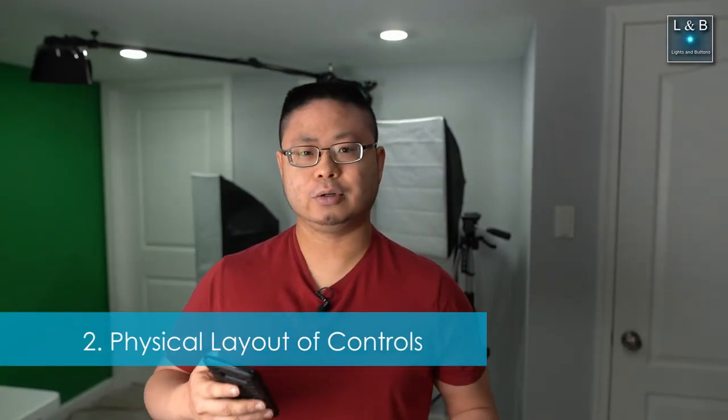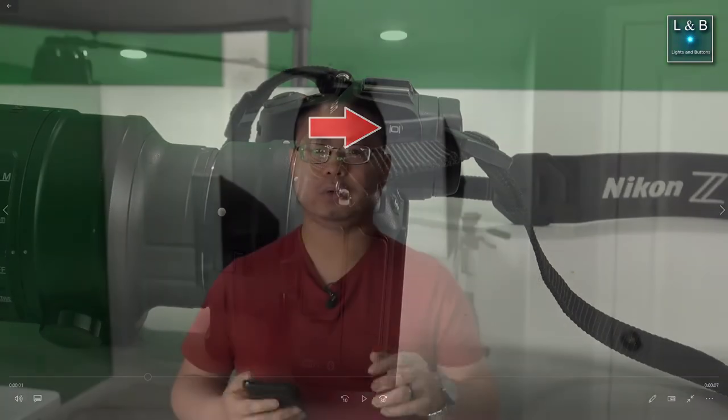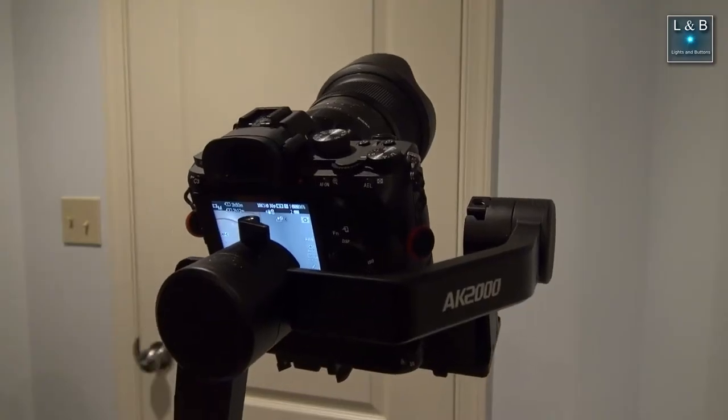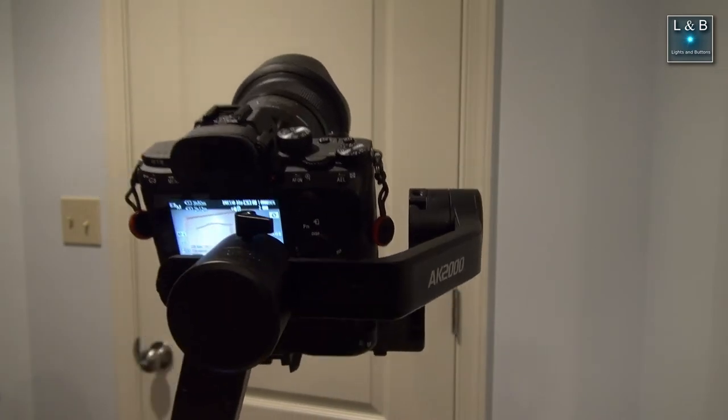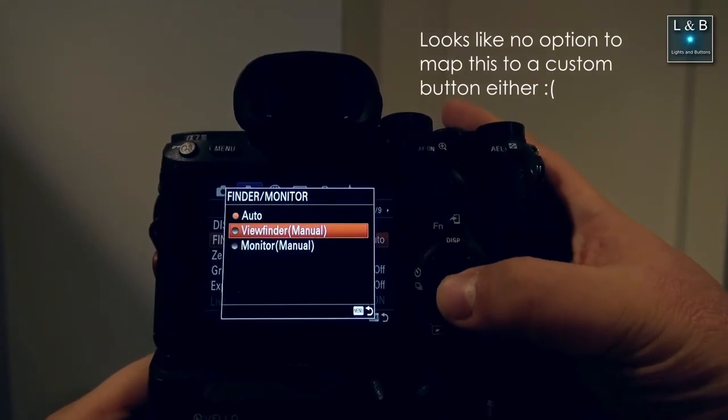Number two: physical layout of controls. First off, the EVF button. If you're not familiar with the electronic viewfinder button, it's typically located next to the viewfinder and allows you to manually switch between using only the viewfinder, only the rear LCD screen, or both. For example, if you're shooting in a dark area like a concert and only want the EVF, this lets you turn off the rear LCD. Or if you're using a gimbal without an external monitor, you can lock the rear LCD on. With the Sony a7 III, this has to be set through the menus, whereas with the Nikon Z5 and Z6, it's a physical button.